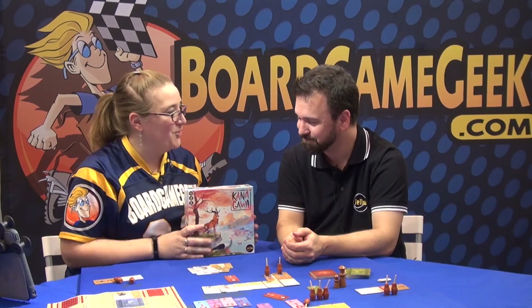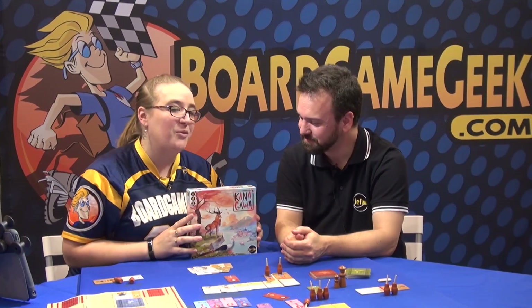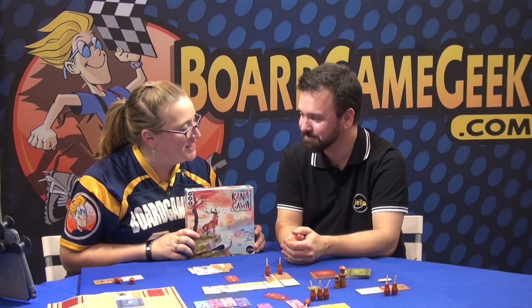Fantastic! Well, Matthew, I'm really excited that we also get to try this one out in our house. If you guys want to check this out, this is Kanagawa, published by Yellow Games. Thank you for letting us take a look.